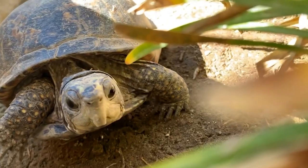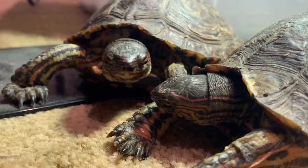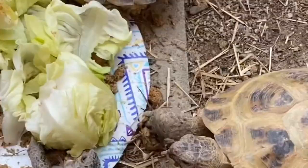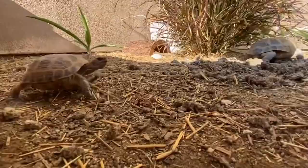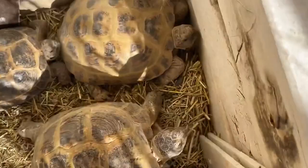Russian tortoises are small, terrestrial tortoises that are native to Central Asia. They are known for their hardy nature, digging and burrowing behavior, and herbivorous diet. Russian tortoises require a dry, warm enclosure with a basking spot and a hiding spot, and may experience health issues such as respiratory infections, shell rot, and digestive problems. They are adapted to survive in harsh, arid environments and are popular pets due to their small size, hardiness, and long lifespan.